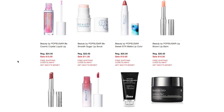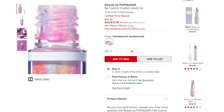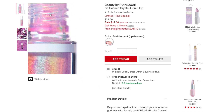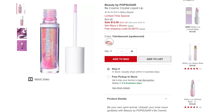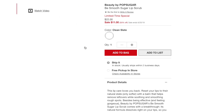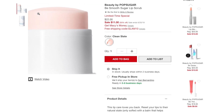Within the Beauty by PopSugar line, the Bee Cosmic Crystal Liquid Lip is on sale for $12. There's only one shade — Iridescent/Opalescent — which would also make a beautiful eyeshadow. The Bee Smooth Sugar Lip Scrub is on sale for $11. There's one color called Clean Slate.